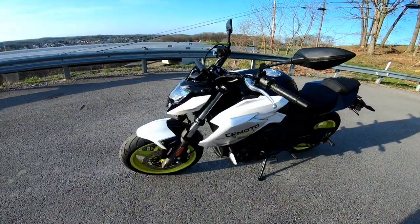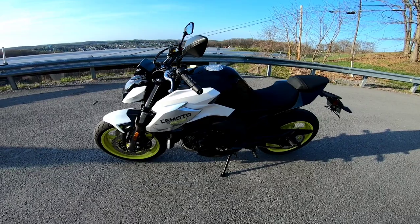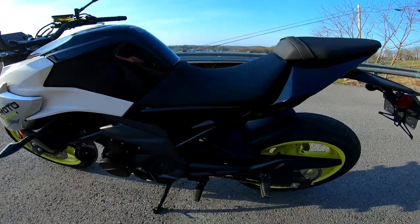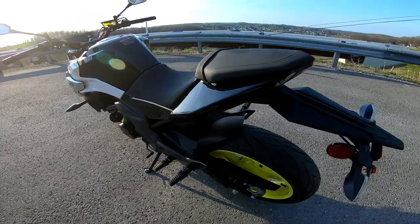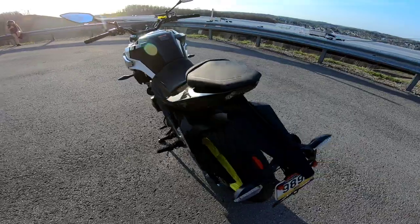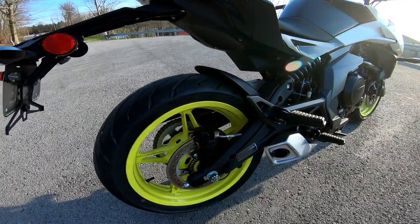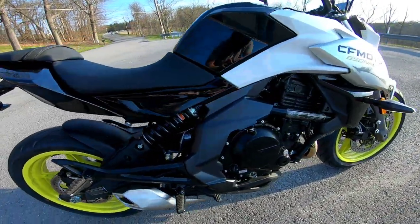The 650 NK has a 649cc parallel twin motor pushing 60 horsepower and 41 foot-pounds of torque. It has a six-speed transmission with Bosch electronic fuel injection, two selectable power modes — eco and sport — and it also comes with a slipper clutch.